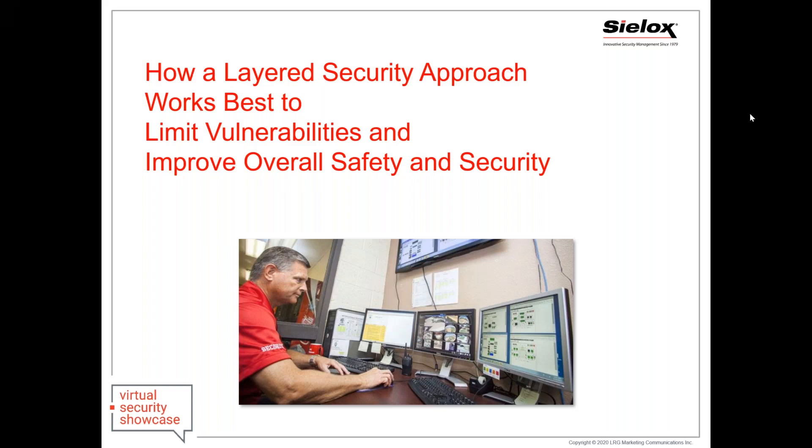Hello everyone, and welcome to the Virtual Security Showcase. This session will be recorded. If you have questions for the presenter, please enter them in the GoToWebinar control box under the Questions tab. All questions will be captured and forwarded to the presenters. If we have time at the end of the session, we will address some questions at that time. This session is from Sylox and titled, How a Layered Security Approach Works Best to Limit Vulnerabilities and Improve Overall Safety and Security.